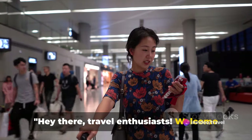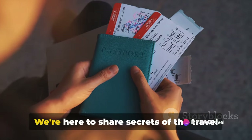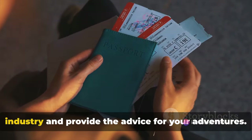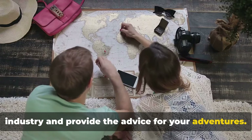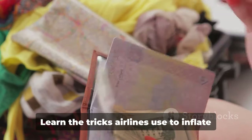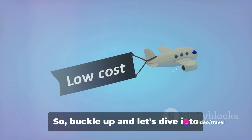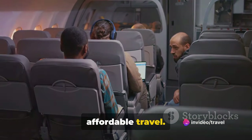Hey there, travel enthusiasts! Welcome to Travel Tips and Tricks, your ultimate guide to globetrotting. We're here to share secrets of the travel industry and provide the best advice for your adventures. Today we're revealing hacks to save a fortune on flights. Learn the tricks airlines use to inflate prices and the cheapest days to book. Buckle up and let's dive into affordable travel.